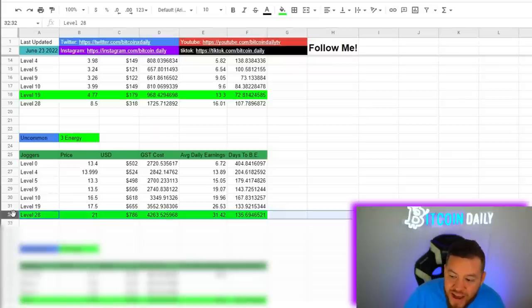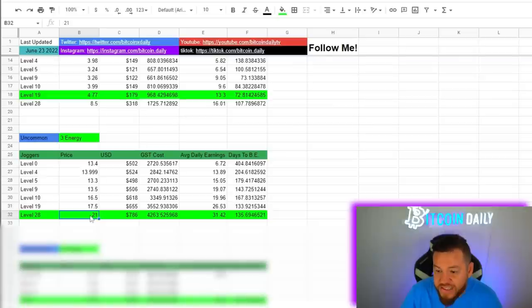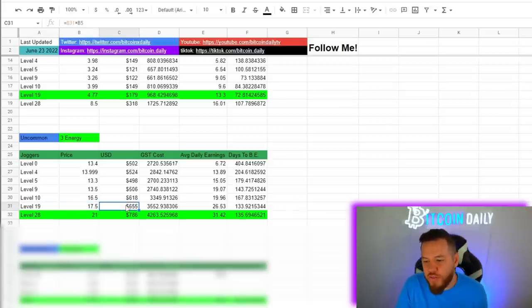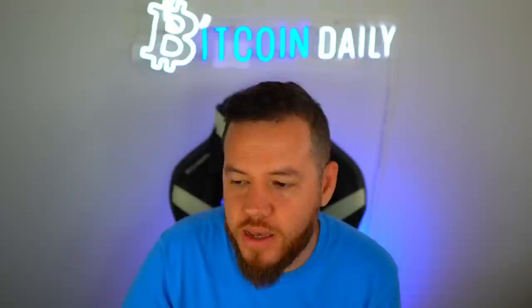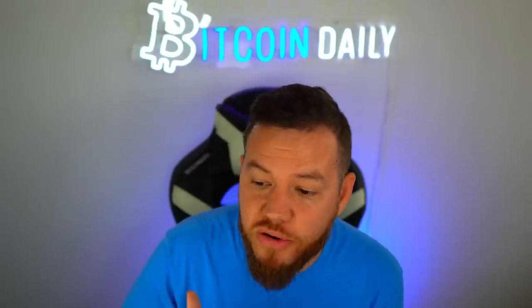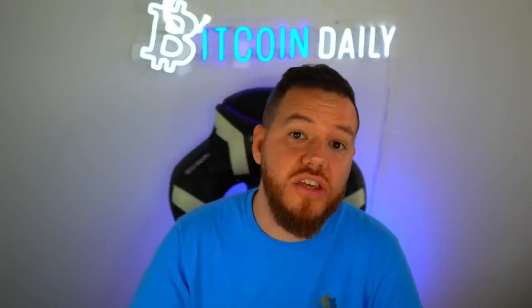If I were to buy just one uncommon sneaker right now, I think the best bet is a level 28 sneaker. At the time of this recording, the floor price on a level 28 was about 21 Solana or $786, which would earn you about 31 GST per day. This is way better than getting a level 19, which is about $130 cheaper — I'd rather spend $100 more when the days to break even is almost the same, and I'd be earning four more GST per day without worrying about leveling up the sneaker.